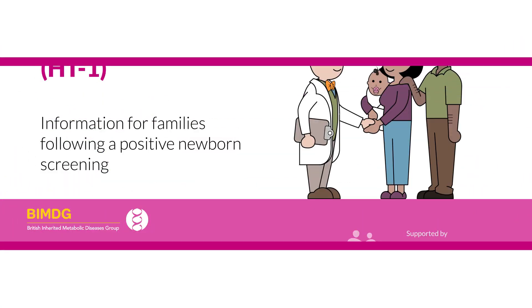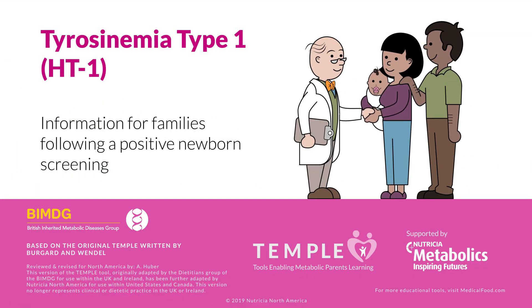Your baby may have been diagnosed with hereditary tyrosinemia type 1, or HT1. We are here to help you understand the diagnosis and what you can do to make sure your baby grows and develops just like any other bundle of joy.